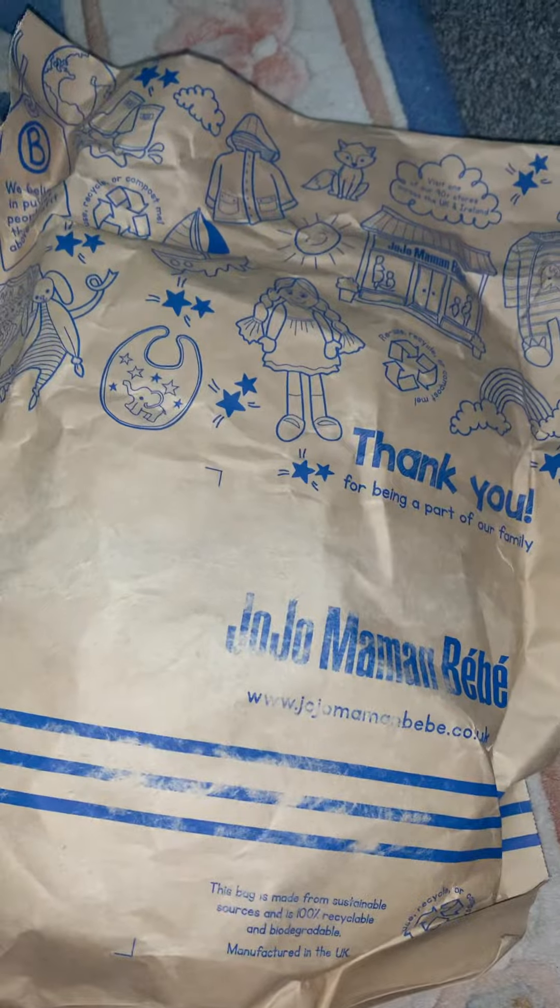Hi guys, welcome back to my channel. My silicon baby boy - as you can see we've got a parcel from JoJo Mama B. It arrived this morning but I haven't had time to open it because I've got my little furry friend with me, Penny, who's just absolutely adorable. She's so cute, so she's going to help me do the parcel opening. Let's see what's in the parcel - what have we got, Penny?